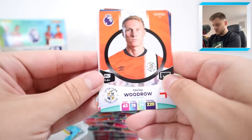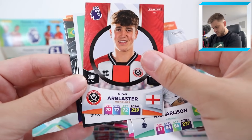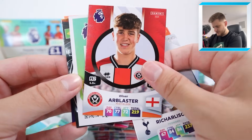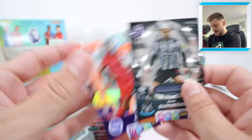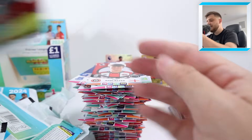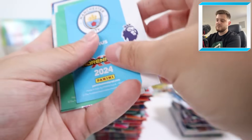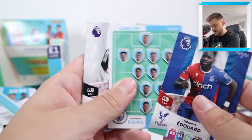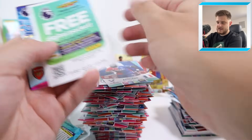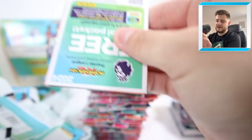We've got Coley Woodrow, Koulibaly, Richarlison, Oliver Ohlsson — must be a youngster for Sheffield United — then Colossus Bruno Guimaraes and a Pascal Gross Playmaker for Brighton. What a player Pascal Gross is, by the way. Then we've got Edouard for Crystal Palace, the Man City lineup, Anthony Gordon, John Egan, Ice Zinchenko and a Christian Eriksen Precision card for Manchester United.